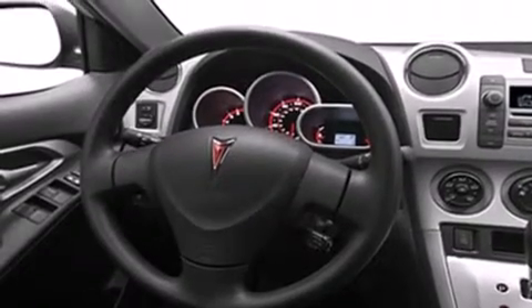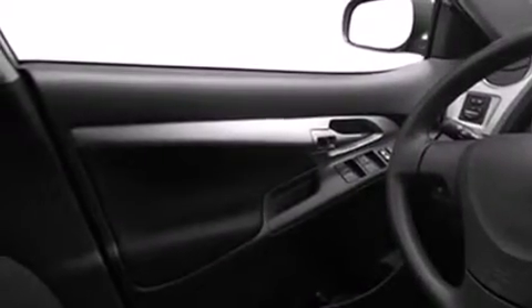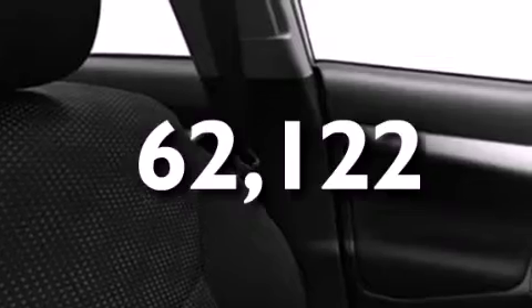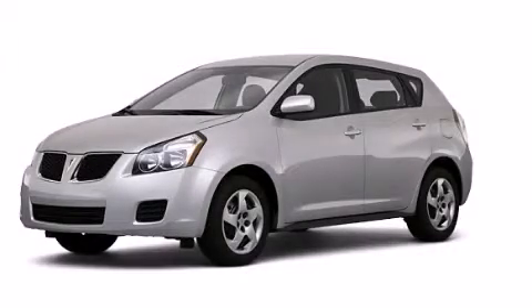Additional features include a rear folding seat, an external temperature gauge, and a rear window wiper. This vehicle has fewer than 63,000 miles on the odometer. With an EPA estimated rating of 28 miles per gallon on the highway, this automobile does not compromise its fuel efficiency for size, comfort, or fun. Contact us today and schedule your opportunity to see this vehicle in person.